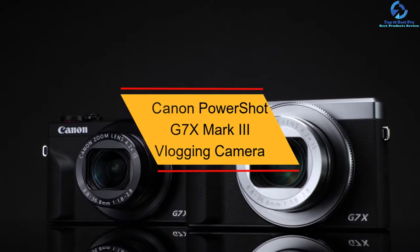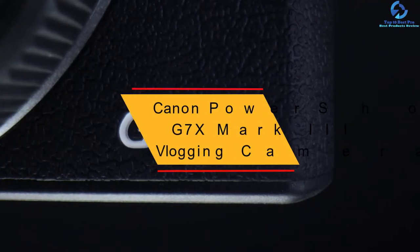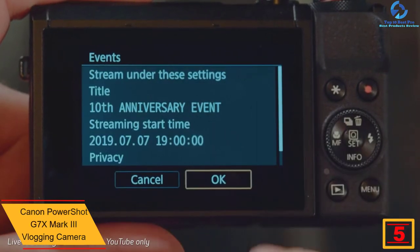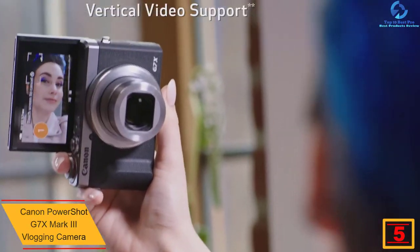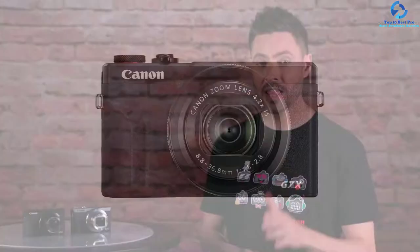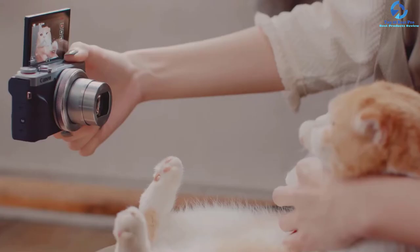At number 5 we have the Canon PowerShot G7X Mark 3 vlogging camera. This Canon G7X Mark 3 is everything a vlogger needs in one package. This compact camera enables you to stream live video to YouTube and Instagram. It has a three-inch tilting touchscreen and comes with a stacked design CMOS sensor at 20.1MP. The one-inch device is coupled with the DIGIC 8 processing engine to allow continuous shooting rates of up to 30fps.